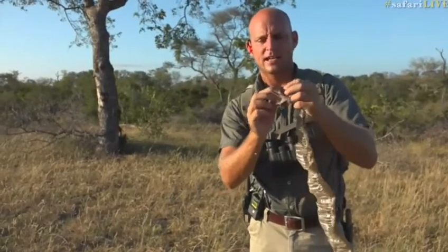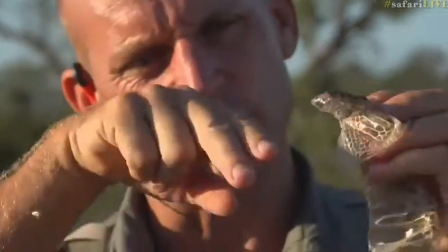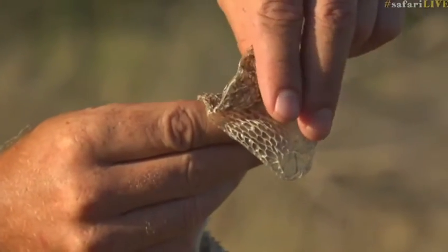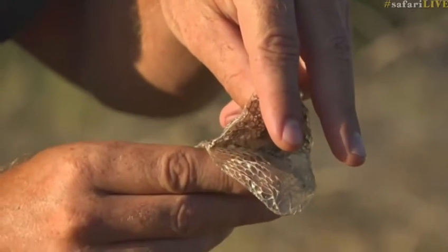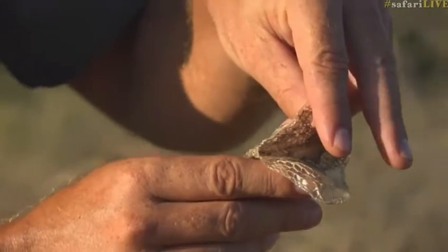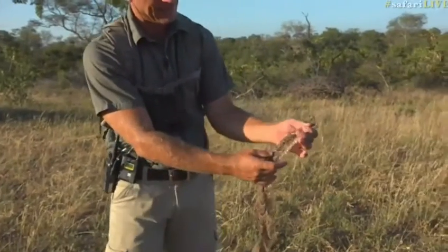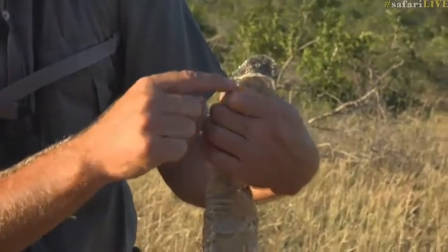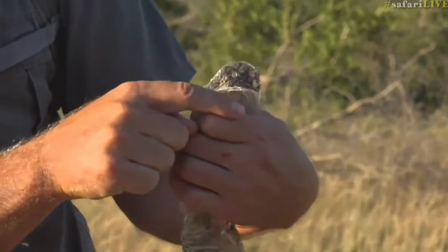They have a fang at the front of the mouth, just under the eye, and it hinges. At rest, the snake's fangs lie in the mouth. When the snake strikes, the fangs hinge open and strike into their prey. A lot of people get bitten by puff adders because they pick one up like this — holding the head — which is how you hold most snakes. But a puff adder's fangs are long enough to go through the bottom jaw and poke you in the finger. So a puff adder can actually bite through its own lower jaw into your finger.